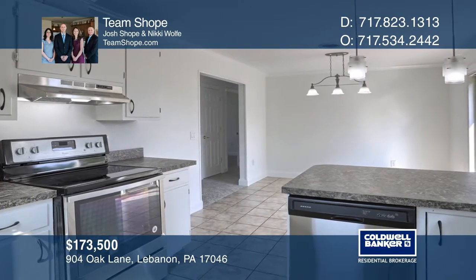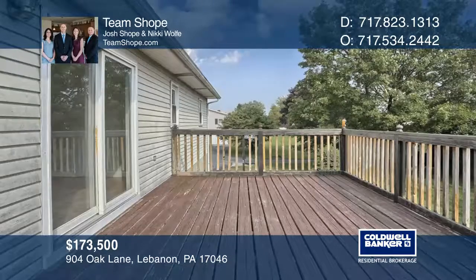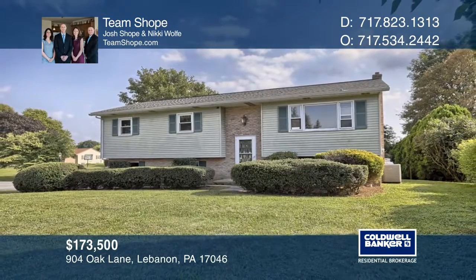There is additional living space on the lower level with a convenient walkout family room. Enjoy the summer evenings on the rear deck overlooking the backyard. Make this one-of-a-kind home yours today by calling Team Shope.